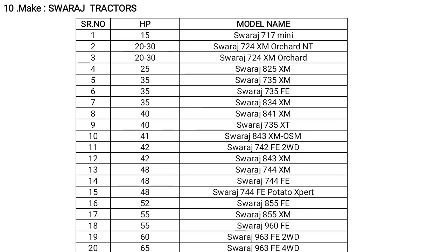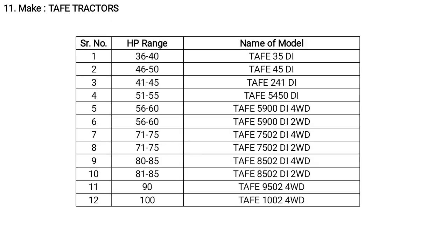This table shows different HP ranges along with model names. Sonalika tractors have an HP range from 50 to 65 HP. Tuffan tractors have an HP range from 36 to 100 HP, with models available including the Topfit 35 DI direct ignition tractor.